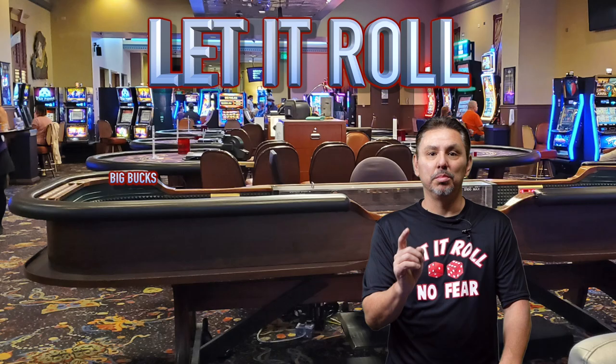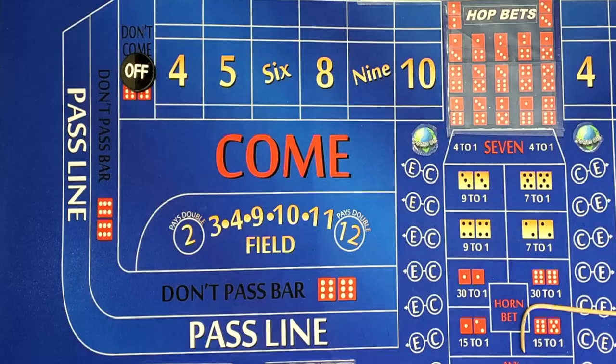Hey guys, welcome back to Let It Roll. Today I have a strategy from a subscriber named John. It's called Big Bucks. Let's take a look.